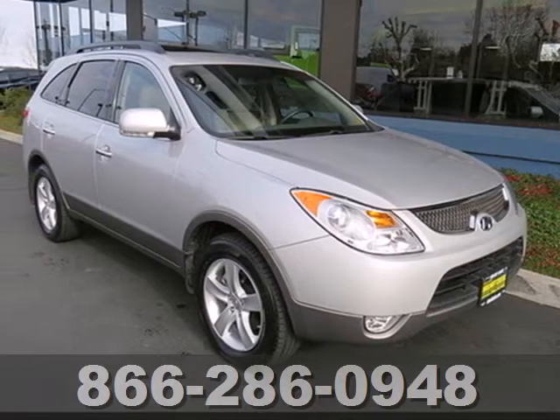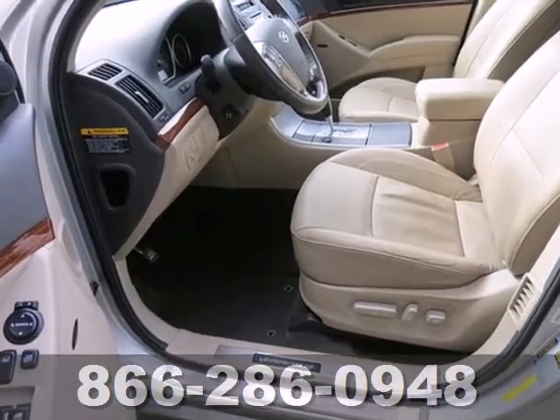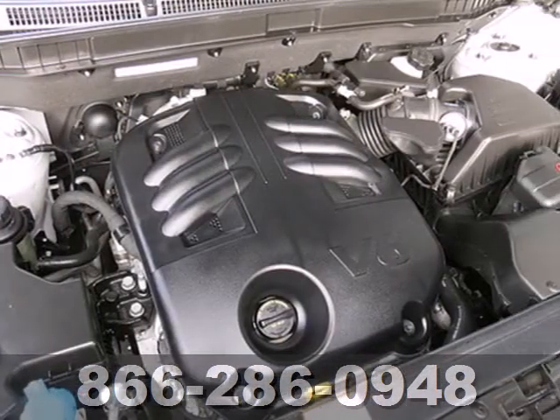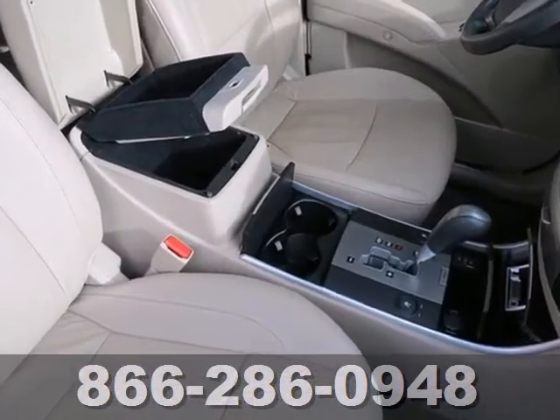It's a 2010 Hyundai Veracruz. Standard features in the versatile and value-packed Veracruz include one-touch power windows, a tire pressure monitor, roof rack, four-wheel anti-lock brakes, and a premium audio system with a CD player.